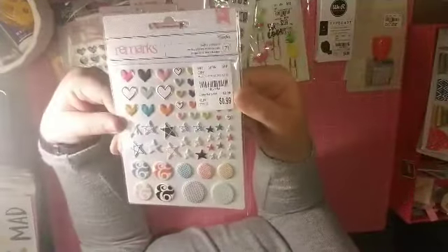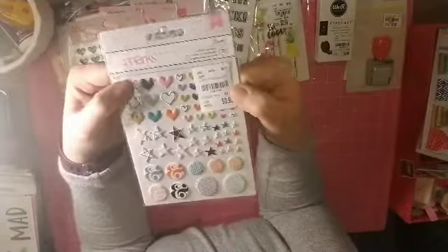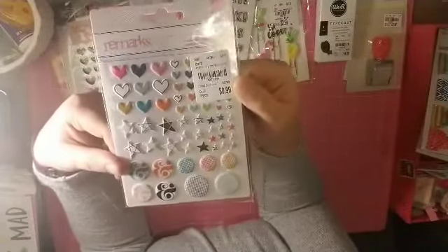These are really cool — I've never seen these but I am totally in love with them. These are puffy stickers with hearts, stars, and circles in every color you could possibly think of.